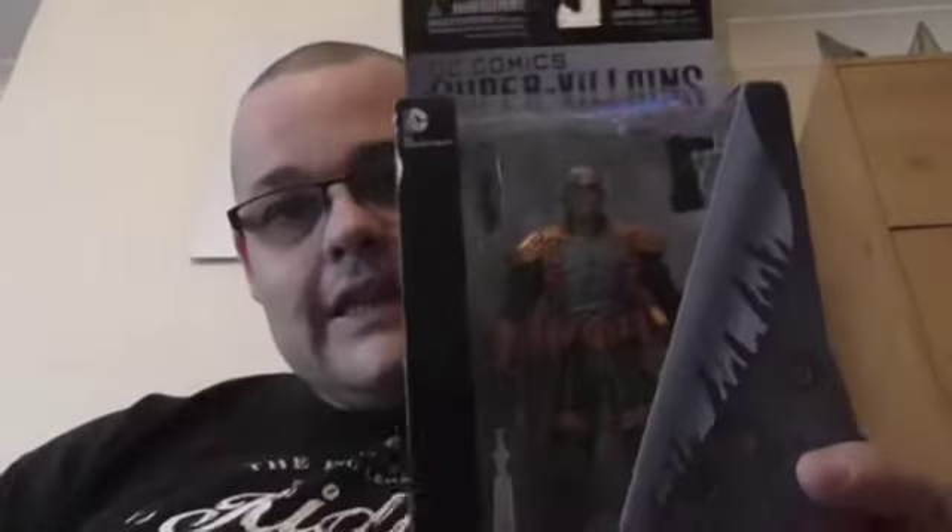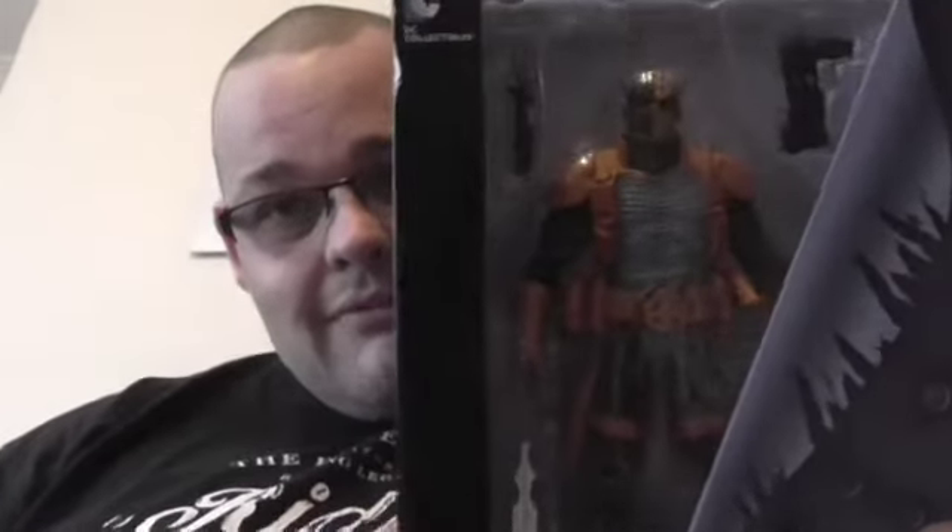I've also picked up a Deathstroke from the DC Comics Supervillains line. This will go in my Deathstroke collection — I've got a few of them now. That will be coming out of the box. I picked that up last week, but I've been keeping it in the box for you guys so I can show you. I've been very, extremely patient, I would say.